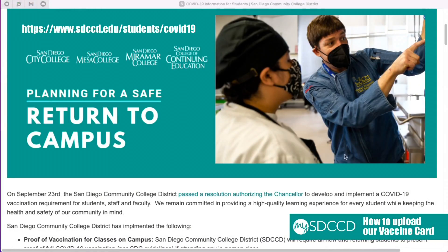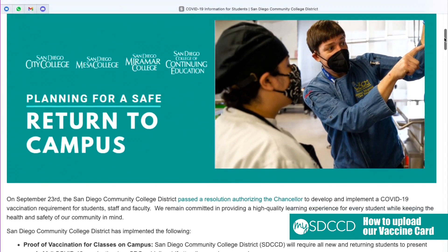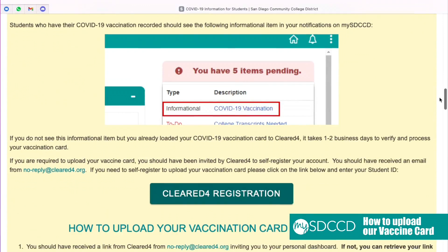The first thing you're going to want to do is visit our Planning for a Safe Return to Campus website. Here you're going to find tons of great information about how we're returning to campus safely. You're going to want to scroll all the way down and find the green button called Cleared4 Registration.